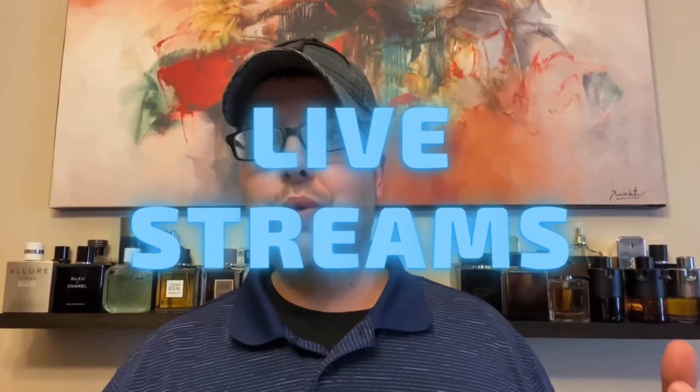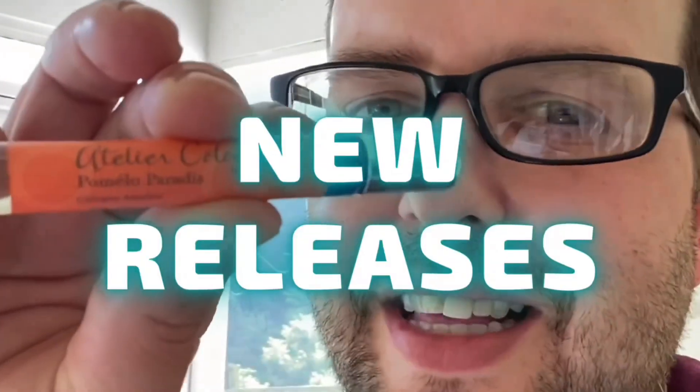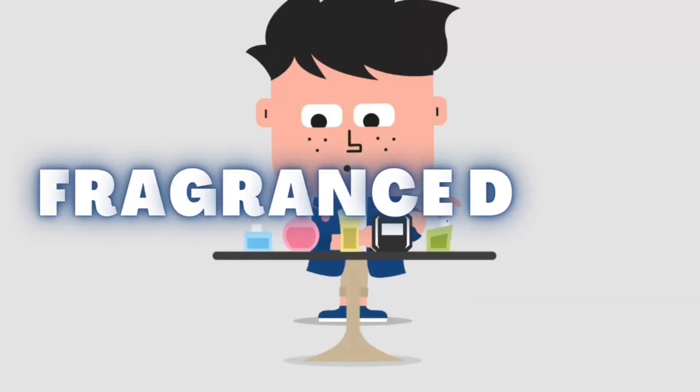Welcome back — this is Randy, aka Fragrance Dude, back with another fragrance video. Before I get into it, if you like my content please like, comment, subscribe, and hit the bell for future notifications. In this video I'm doing my first impressions of a fragrance that you guys chose for me to buy. Once a month I ask you what fragrances to pick up and you guys vote on it.